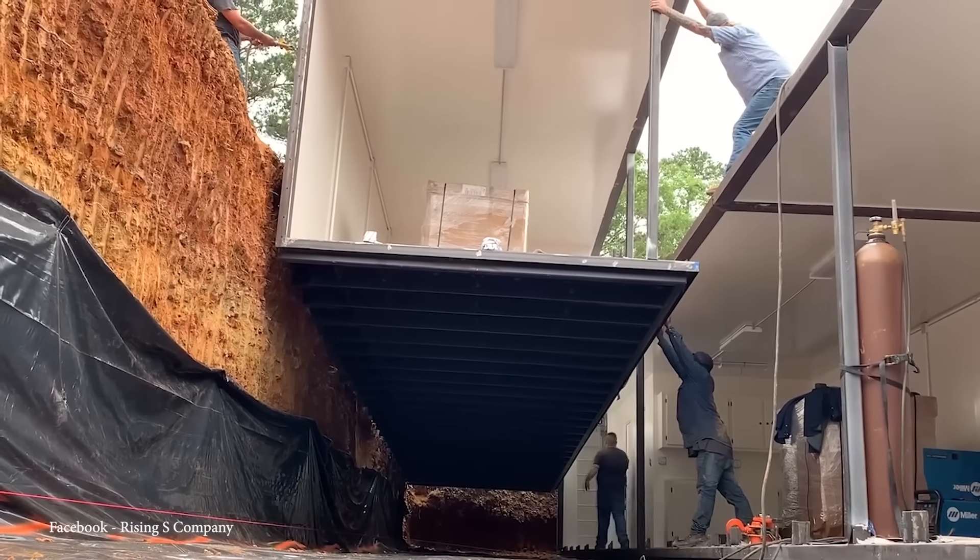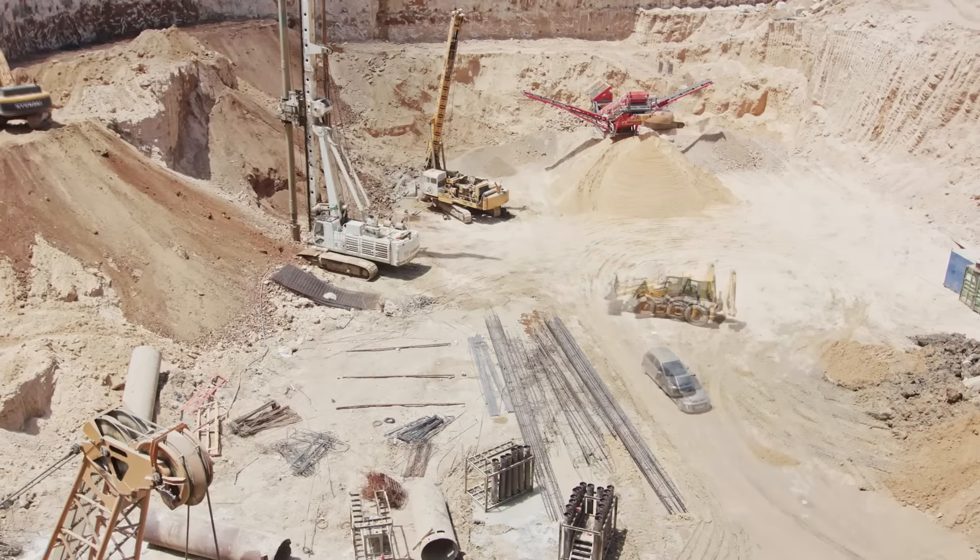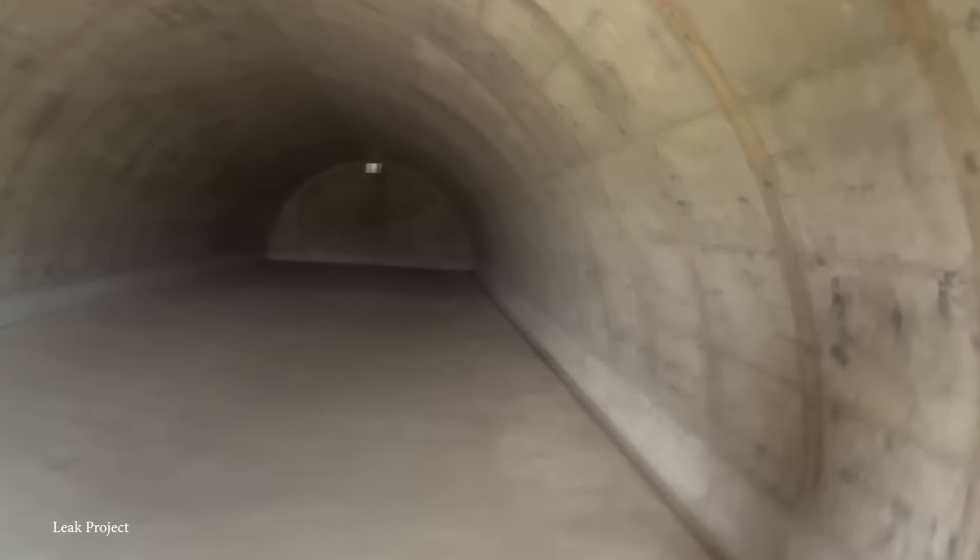Step into the world of extreme security and luxury on this countdown of the 15 most ultra-protected bunkers designed for the super-rich. These high-tech fortresses offer unparalleled protection, blending cutting-edge survival features with opulent comforts that only the super-rich can afford.